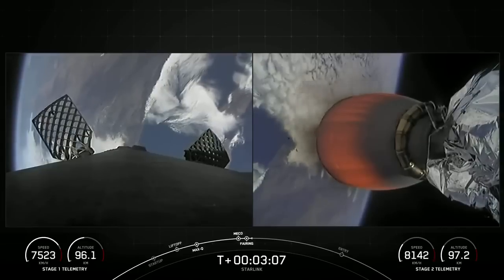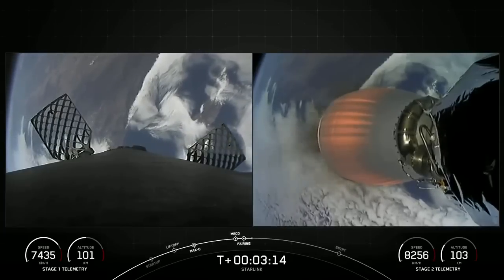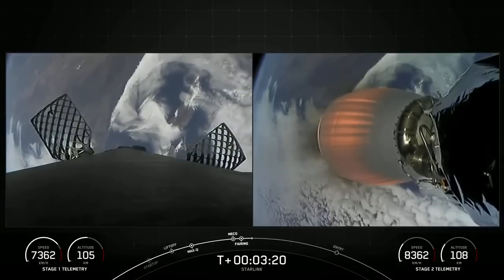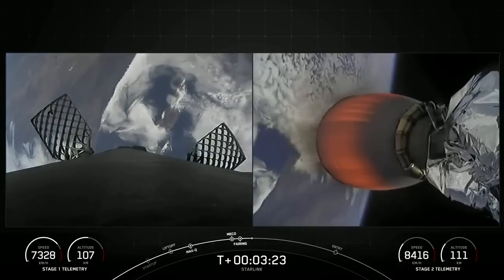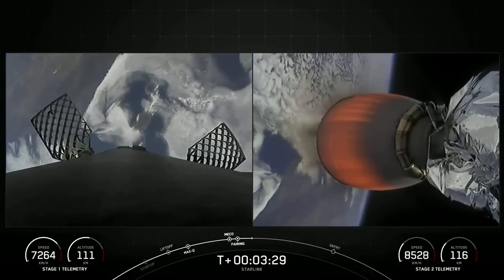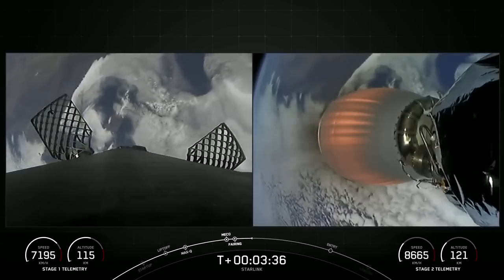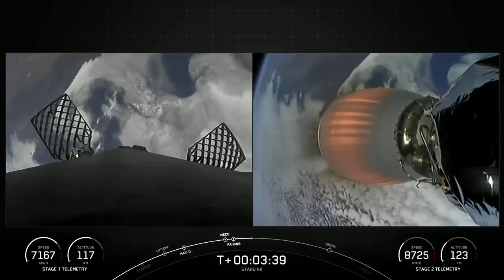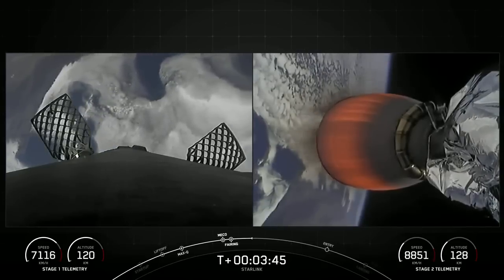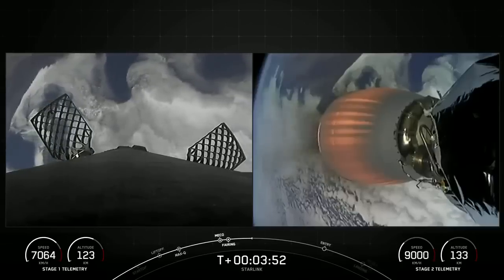Both of the fairing halves that supported today's mission are flight proven, with one half flying for its fourth time and the other half flying for its seventh time. On the left side of your screen is our Falcon 9 first stage, and on the right side is the MVAC engine on our second stage, currently carrying the Starlink satellites to orbit.